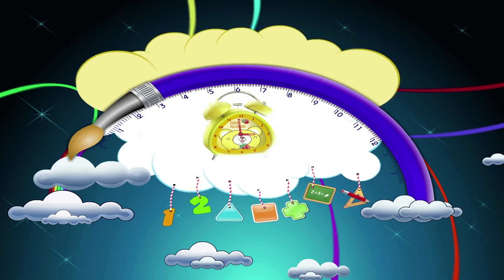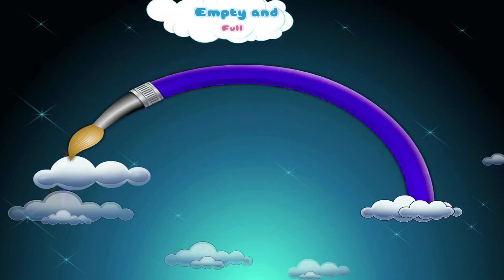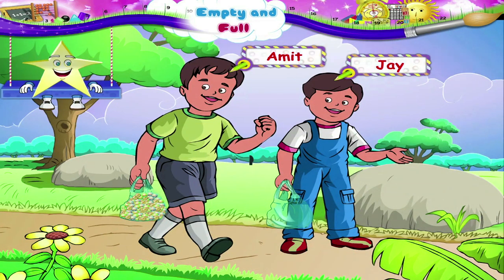Empty and Full. Starry, look at Jay and Amit. They have just returned from the garden. Look at the bags in their hands.